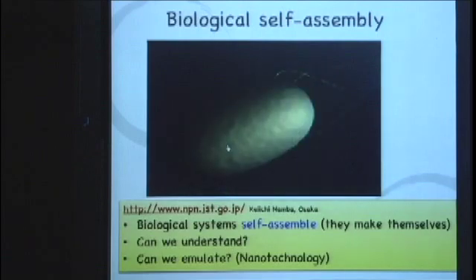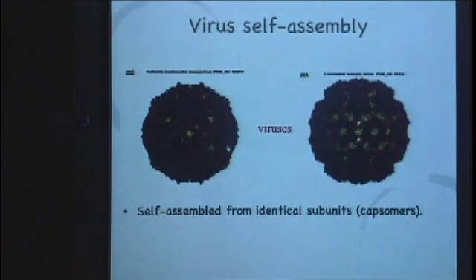It turns out that this flagellar motor is a bit too complicated to study — there are too many things about it we don't understand. So I started working on something simpler. These are viruses. What are viruses? They're just a shell of proteins with DNA or RNA inside, and about half of them have this icosahedral, almost spherical shape.